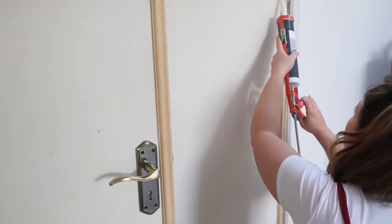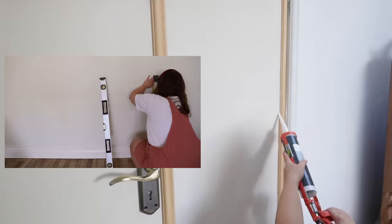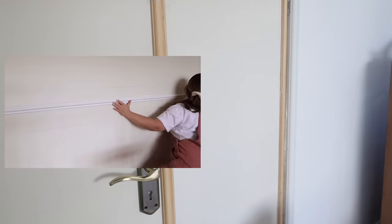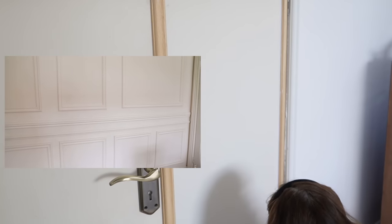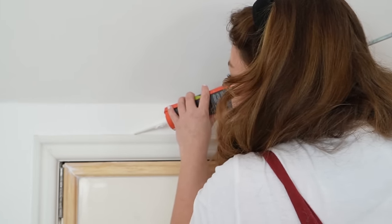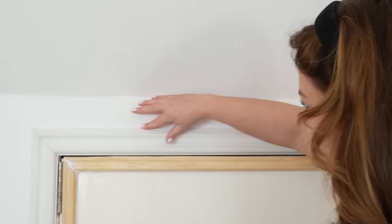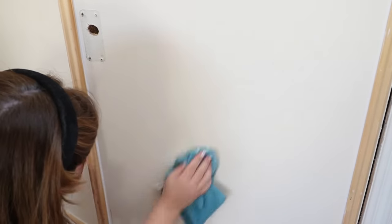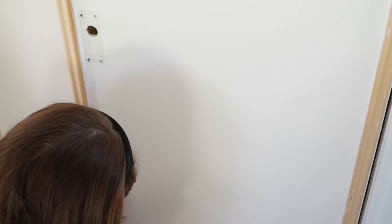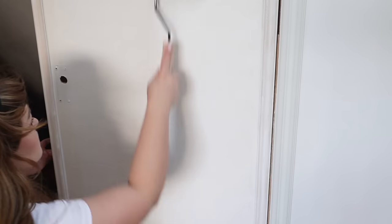I didn't get footage of myself doing the trim because I did it the night before and the lighting was awful, but I do have a video from earlier this year when I did the panelling in my living room — I absolutely love it so I had lots of practice. I have two different trim pieces: I put some trim left over from downstairs as the architrave, and then smaller pieces that I cut at 45-degree angles, stuck on with adhesive, and I'm just caulking. Decorator's caulk and wood filler are your friends — you can fill in mistakes and once you paint it looks seamless.